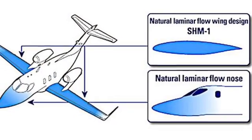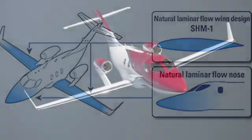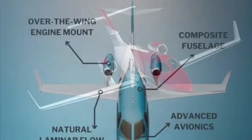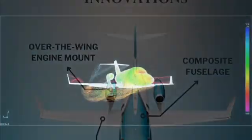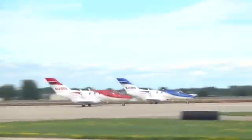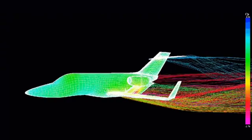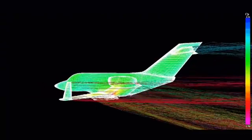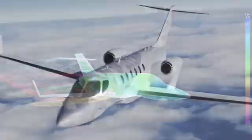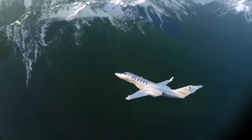Now let's talk design. The Honda Jet is a true masterpiece, boasting features that set it apart from the rest. Take for example the overwing engine mount, which not only improves aerodynamics but provides a longer, quieter cabin experience by reducing drag. And let's not forget about the natural laminar flow wing, crafted from a single piece of aluminium to minimize airflow disruption. Combined with a carbon composite fuselage, the Honda Jet is as sleek and efficient as they come.